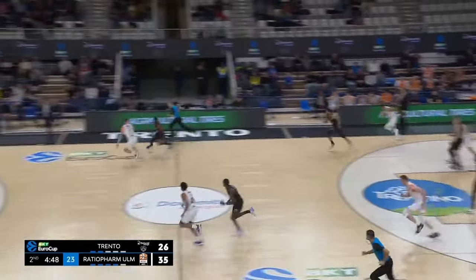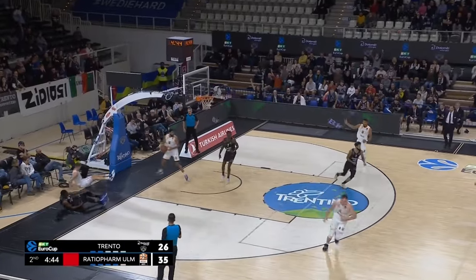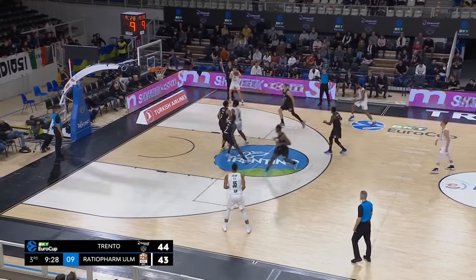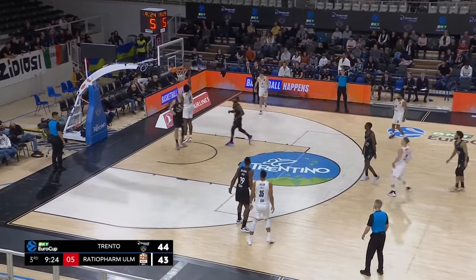Gives the ball away to Baldwin. Baldwin drives and finishes — his first eight points of this EuroCup season, just his second game. Good ball movement sets up Klepe inside to Williams for the stuff.